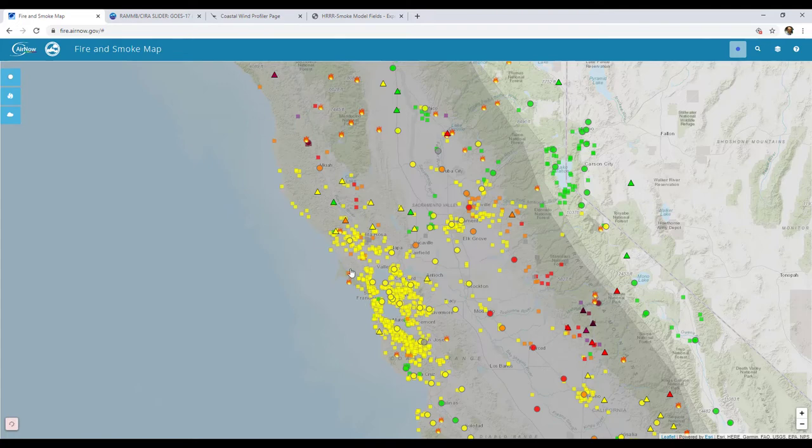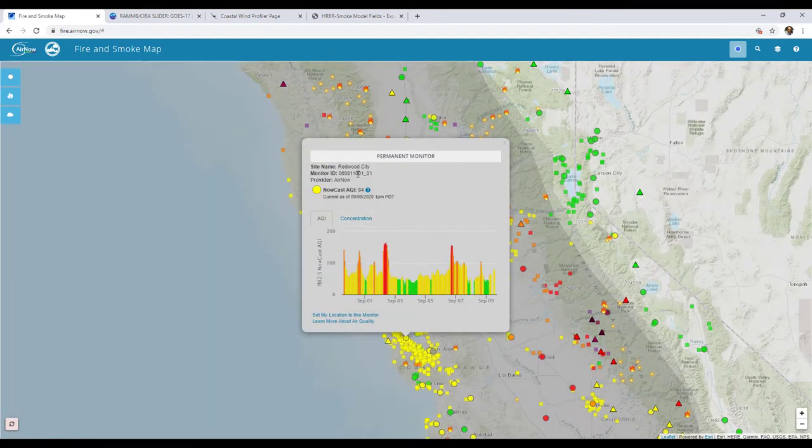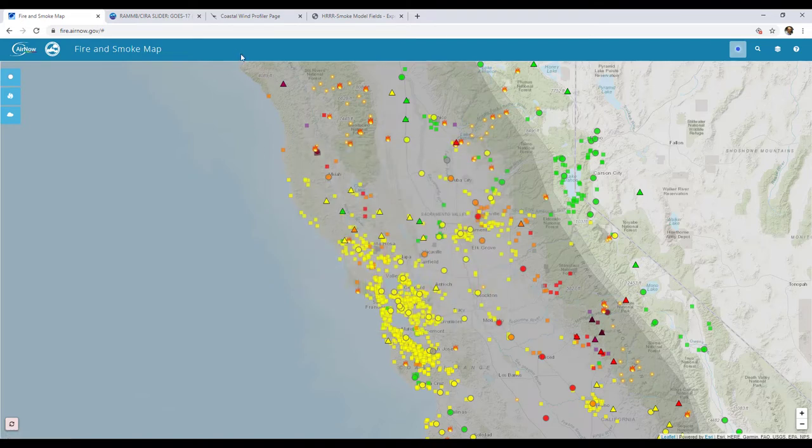You can click on the dots and triangles to get some more data. This one is provided by AirNow — so this is a permanent monitor and a government-owned sensor. It's actually pretty good quality and you can see the ranking there. You can also click on the question mark and find out some information about that reading. So that's another source for you to use.